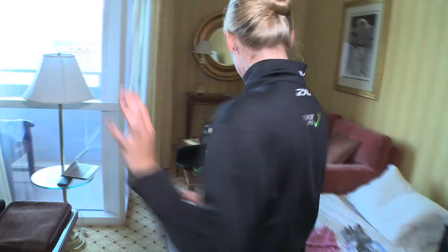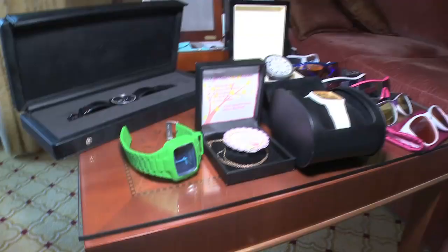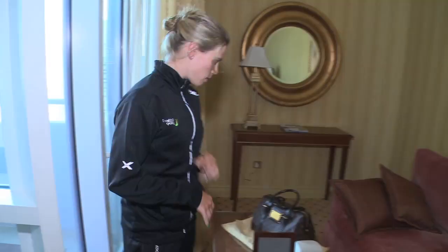We have the pyjama selection — some silky nighty, shorts and top, depending on what you're feeling for, one for each night. We have different watches, one for every day and a spare — a green one for GreenEdge. A selection of sunglasses for racing, casuals, a bit of mix and match, jewellery. Handbag — can't go anywhere without a handbag.